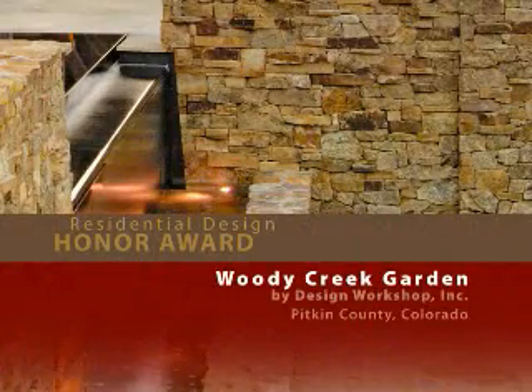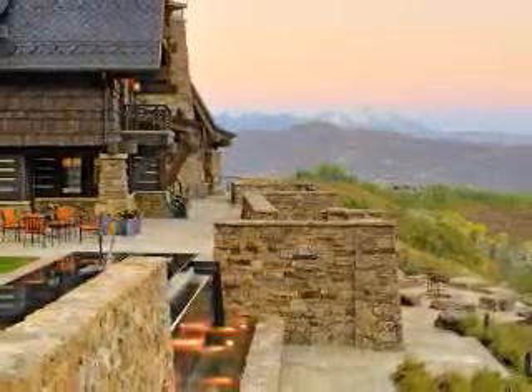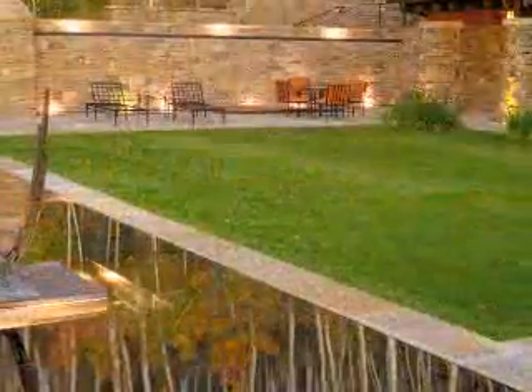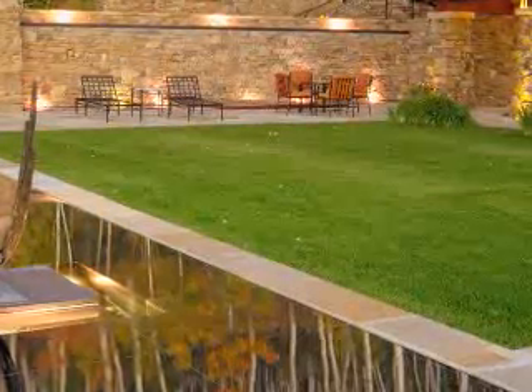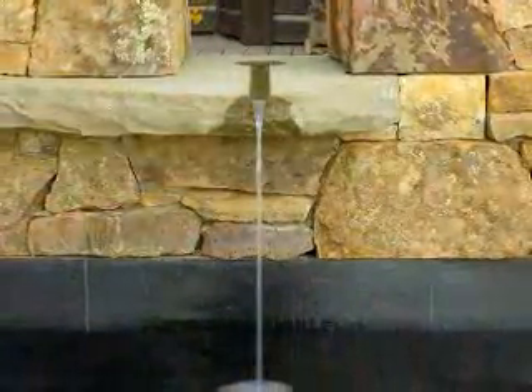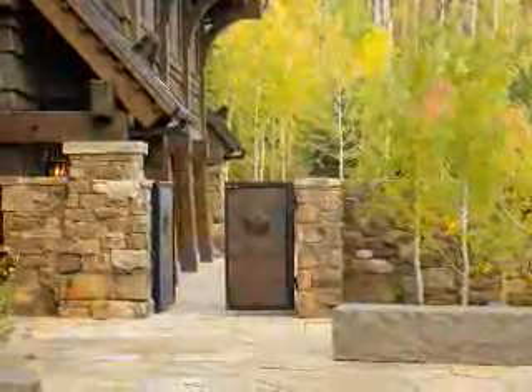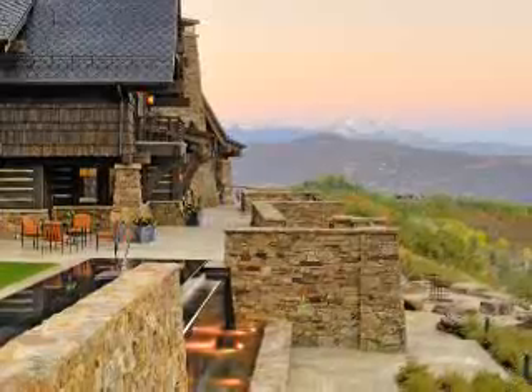Woody Creek Garden by Design Workshop. Two courtyards embrace this beautiful Colorado residence located at an elevation of 9,000 feet. The garden provides a functioning green roof over a portion of the residence, leaving the steeply sloping site undisturbed. Water is the unifying element in the landscape design featuring native plants. Jurors called it a stunning example of how the landscape can complement the architecture.